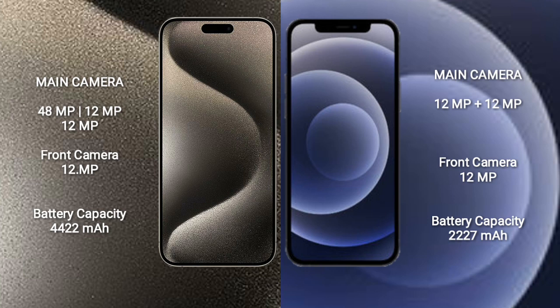iPhone 12 mini features a rear dual camera setup: 12MP and 12MP. The front camera is 12MP.